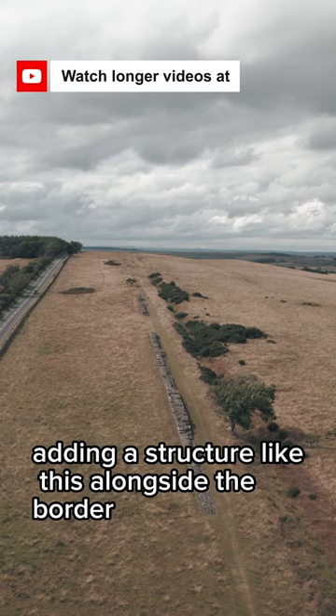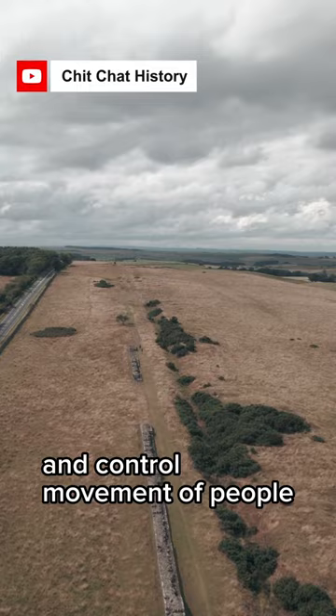Adding a structure like this alongside the border would allow the Romans to patrol and control movement of people, goods and trade, while also deterring rebellious incursions and attacks.